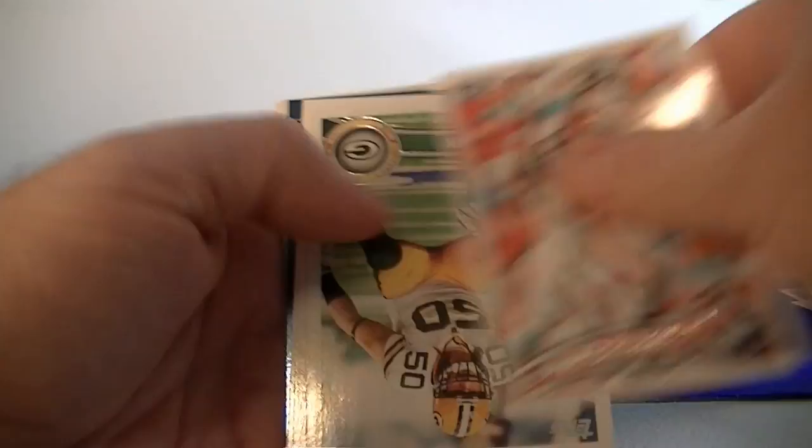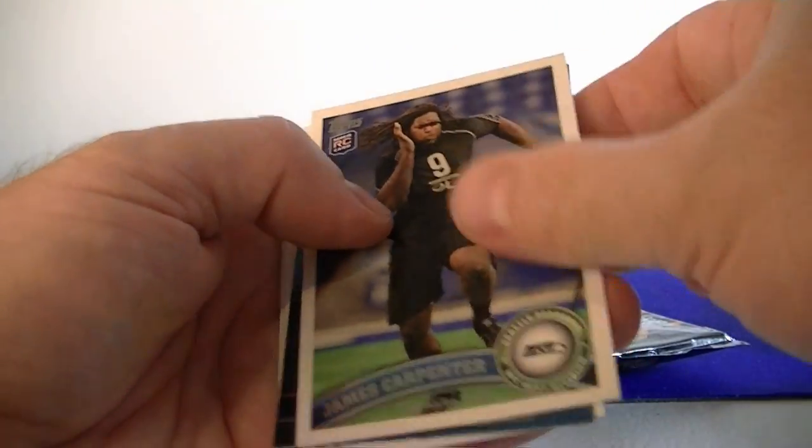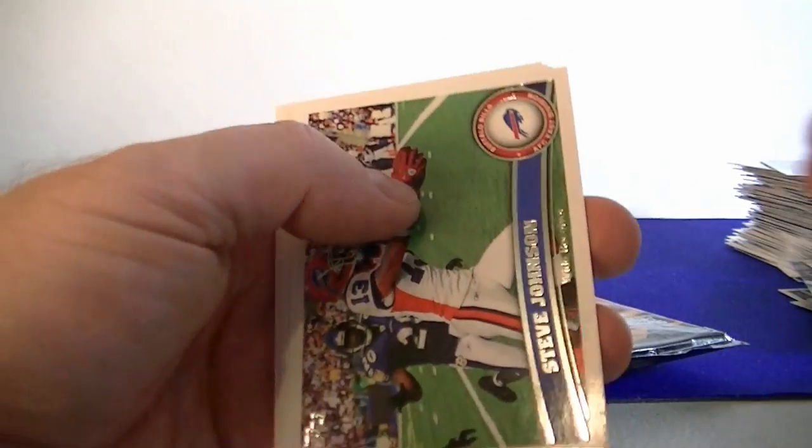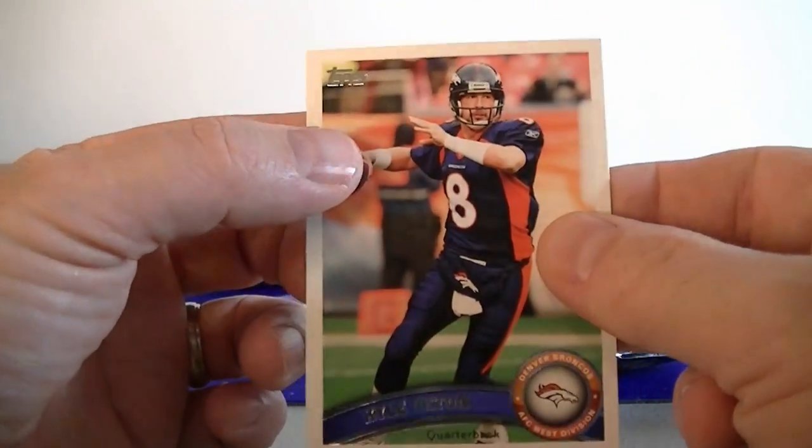Let's do the second pack — nice surprise hit there at the top. London Fletcher, A.J. Hawke, Blount rookie, Compater rookie, Drew Brees, Johnson, Murphy, Dante Whitner, and Kyle Orton.